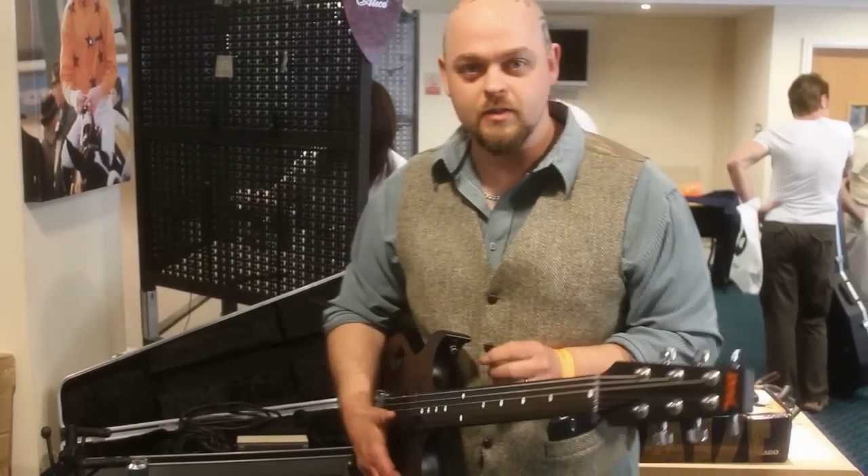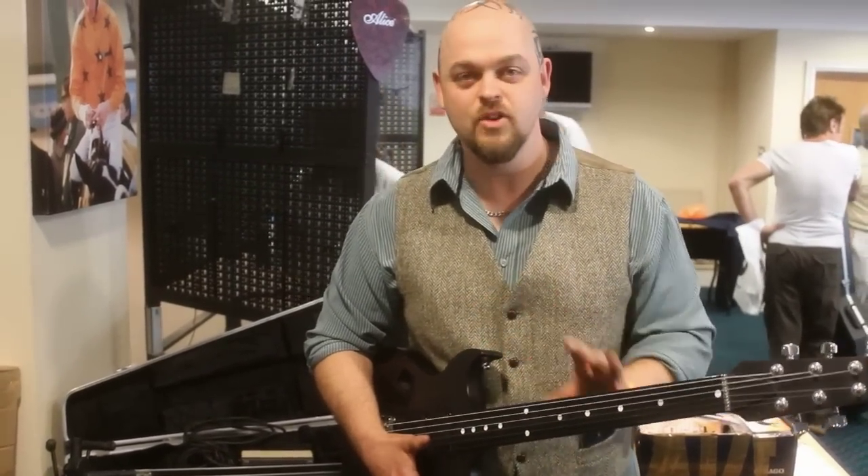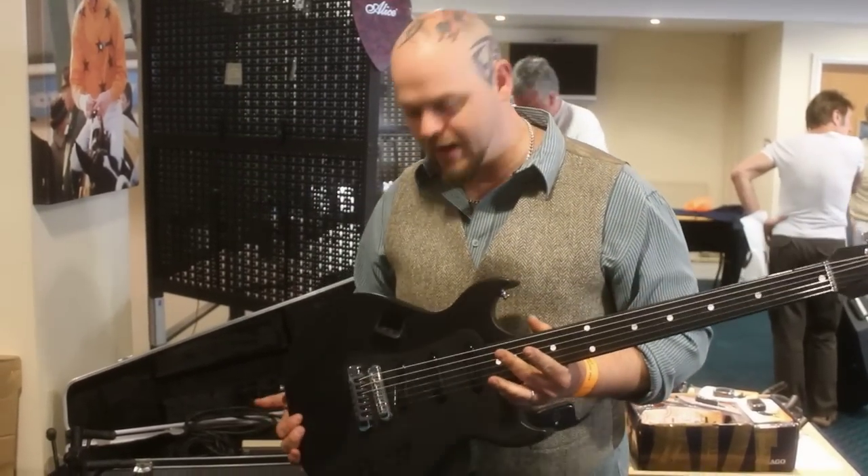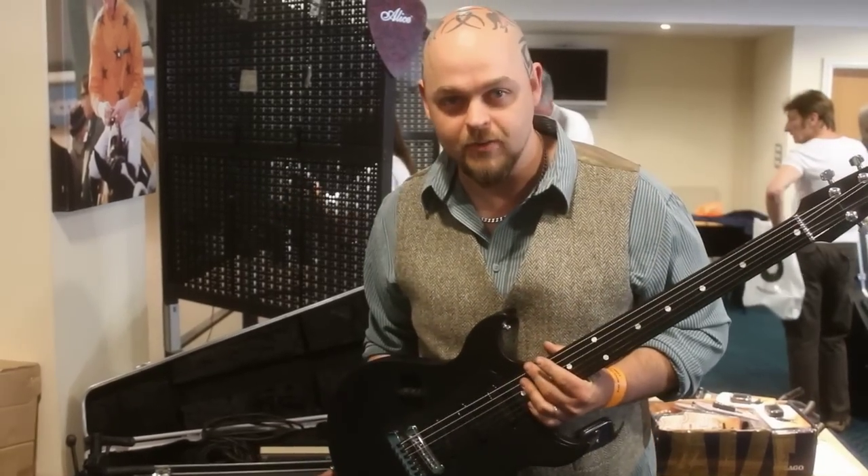I've just walked past one of my favourite guitars of all time. They've made several hundred. Bond guitar. It is utterly awesome. I am almost literally weighing myself with excitement.